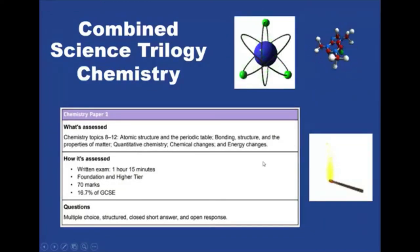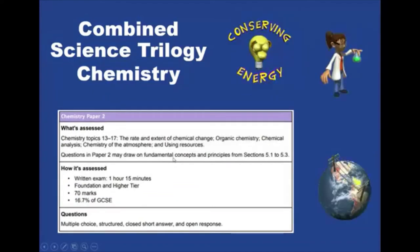Chemistry is obviously to do with all chemicals and studying matter. It's broken down into ten topics in chemistry — five on the first paper, which include atomic structure, periodic table, bonding, chemical changes, and so on. The second paper has another five topics. All the paper two questions may draw on fundamental concepts from some of the paper one topics.